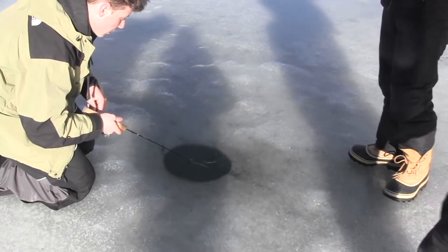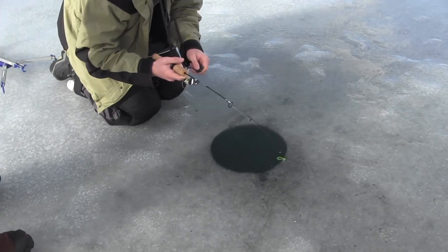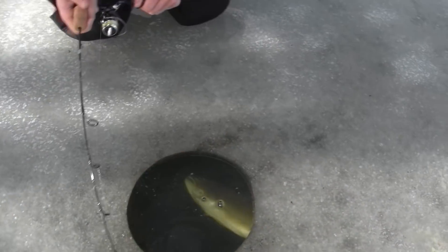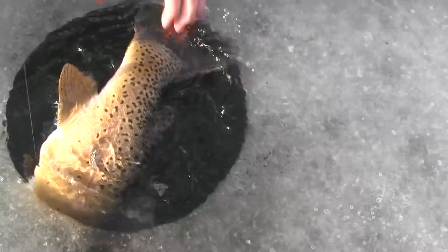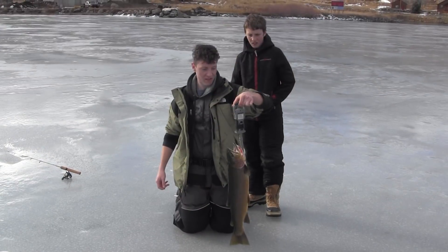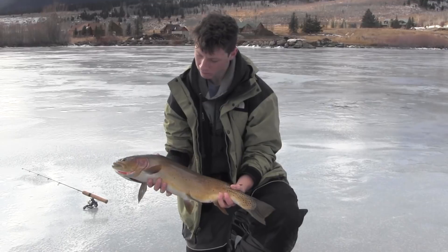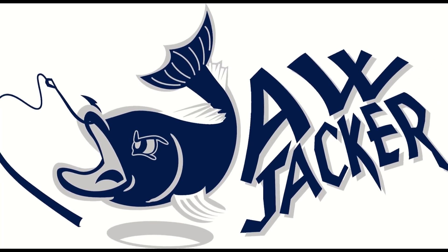Looks like we got a good one here. Got him on the jaw jacker, feels really heavy — like seven pounds. Yeah, there he is. That's a big one. Holy cow, oh my god, that's a nice one. Look at that guy — seven and a half. Seven and a half. Man, come here — buddy.